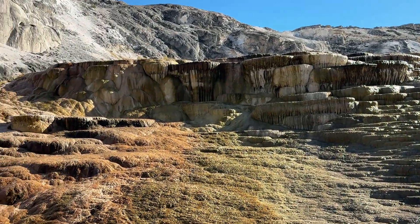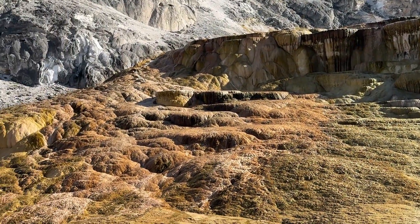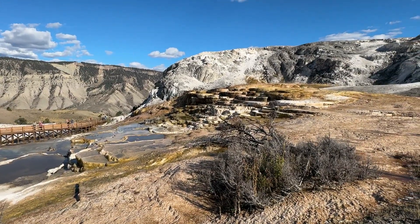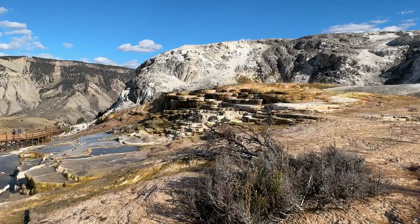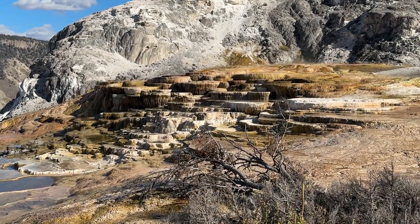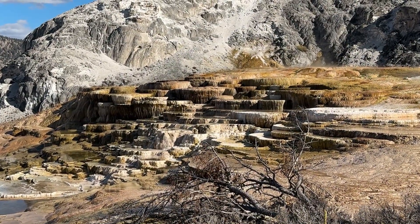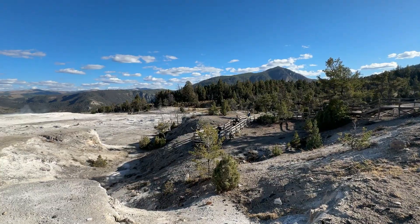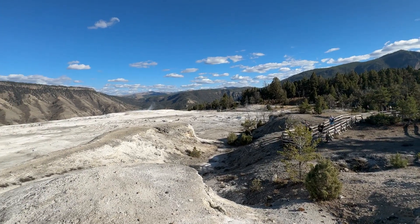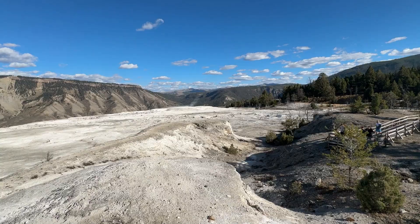So fast that new terraces can appear within days and entire hillsides can change in a single season. In fact, Mammoth is one of the most active, fastest-growing thermal formations on earth — it's geology in real time, nature's sculpture still wet from creation. Each terrace has its own personality; names like Minerva, Palette, Canary, and Jupiter are poetic reflections of their shapes and hues.